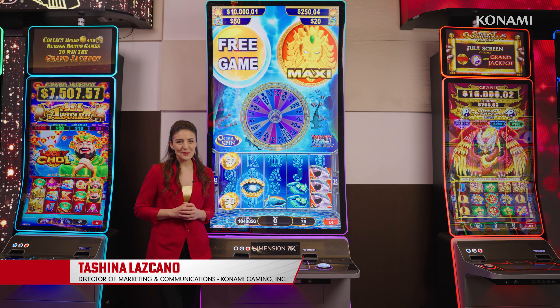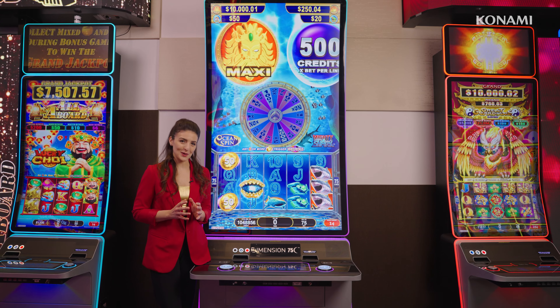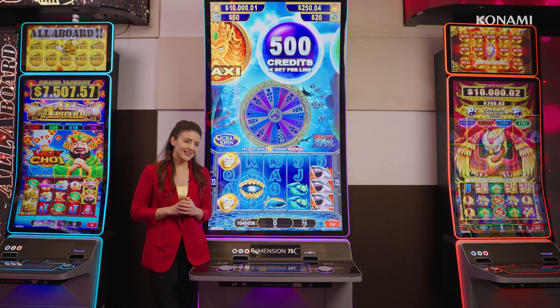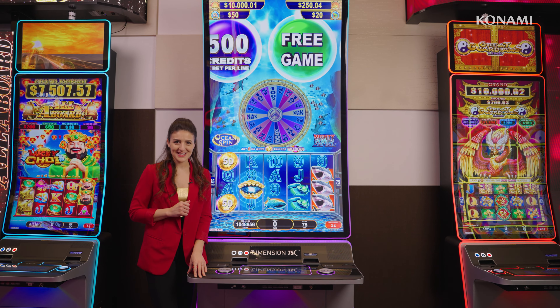Hi, I'm Chisina Lascano with Konami Gaming, here at our Las Vegas headquarters for a showroom exclusive. You may recognize this machine — it's our big screen Dimension 75C.